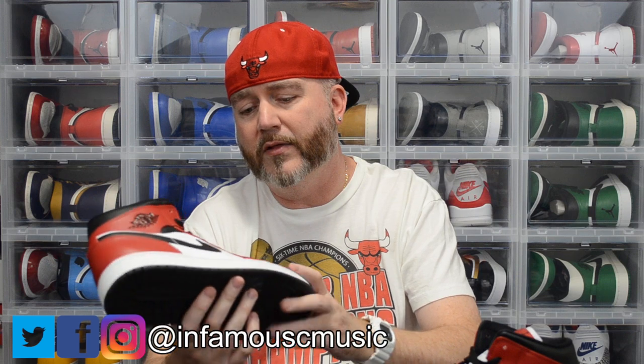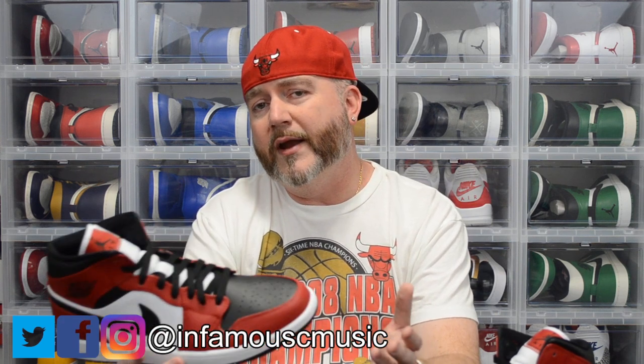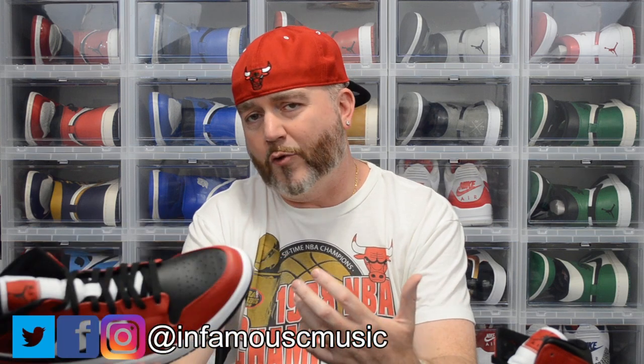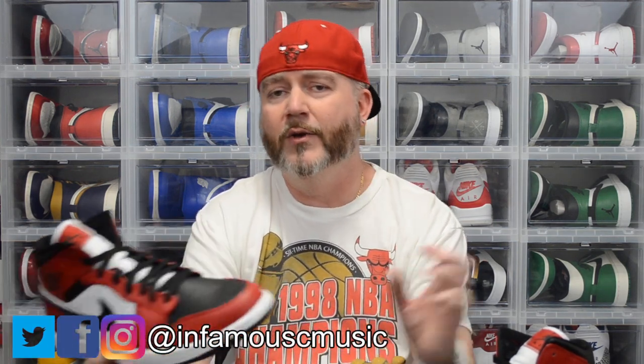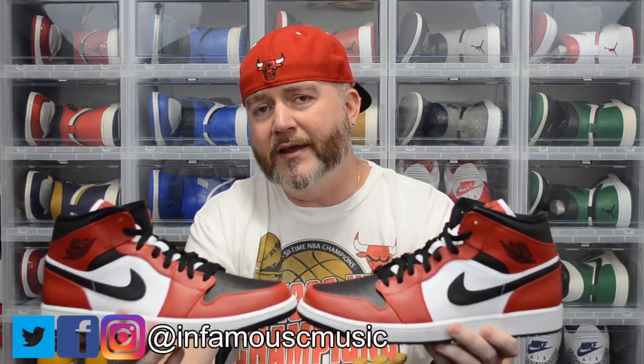Other than that, everything's pretty much the same as a typical Jordan 1 Chicago colorway. A viewer wanted me to compare my 2015 Jordan 1 Chicagos to the Jordan 1 SB LH Chicagos — the ones I stripped the paint on — to see how the red differs. So I'm going to incorporate that into this video to keep from having to make a separate video. I'm going to get all my Chicago colorway Jordans out for comparison.